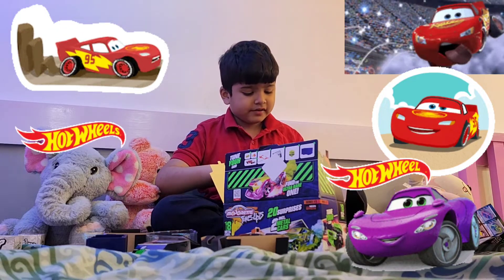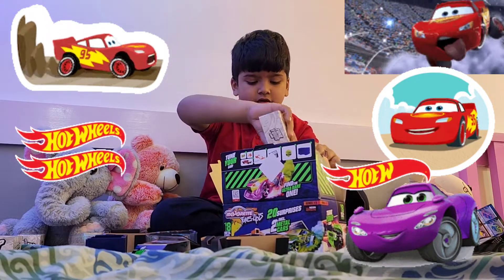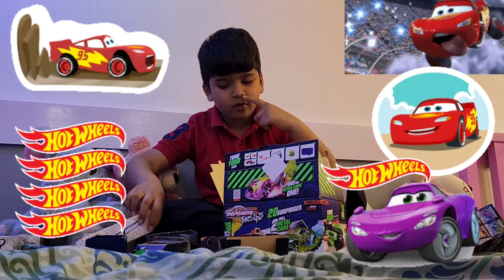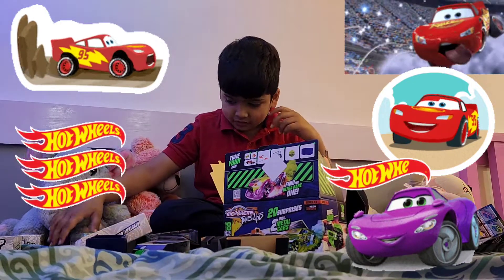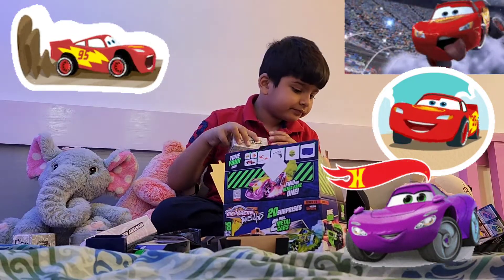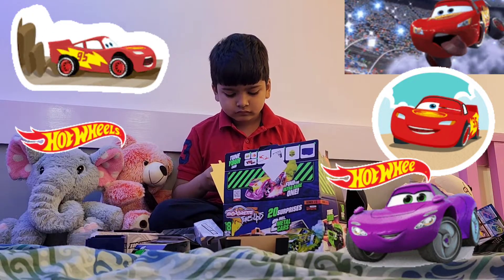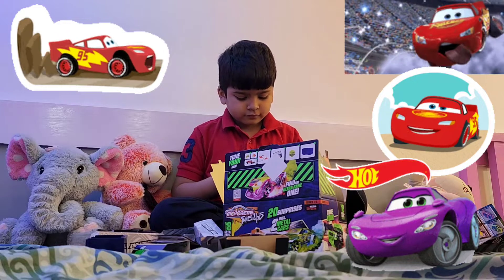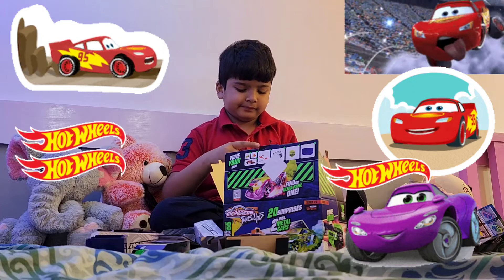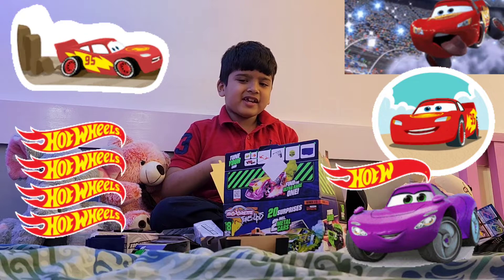Yeah, we are missing this. And this — I will make this thing after we open everything. Let me open this. You know, guys, I'm Kia's brother.